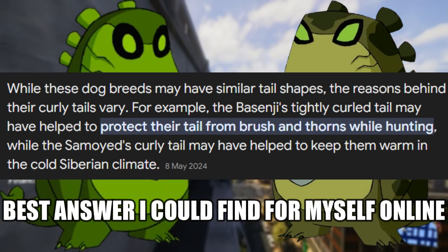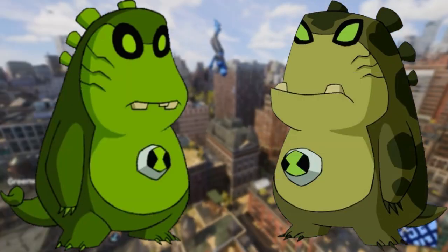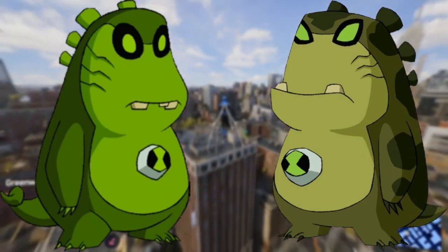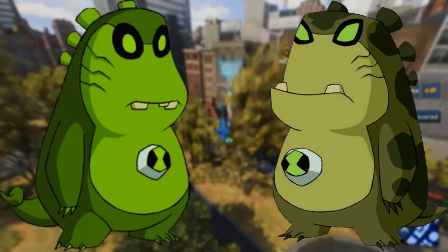As far as I know, tail shape doesn't really mean too much in terms of actual biology — correct me if I'm wrong in the comments — but from a design standpoint by the creators, Perks having curly tails is possibly a reference to pigs, who are also known to be voracious eaters.